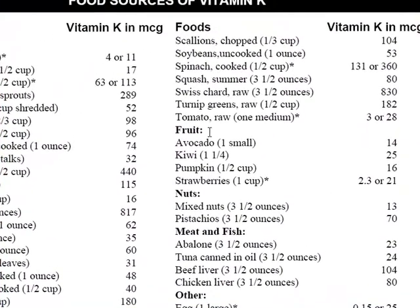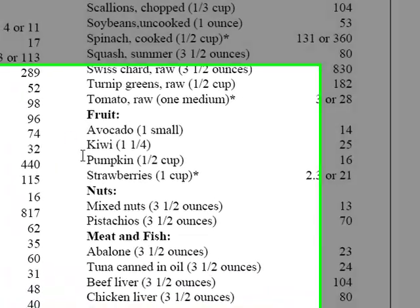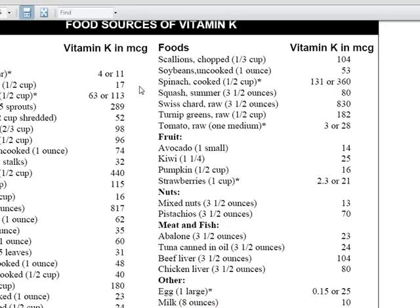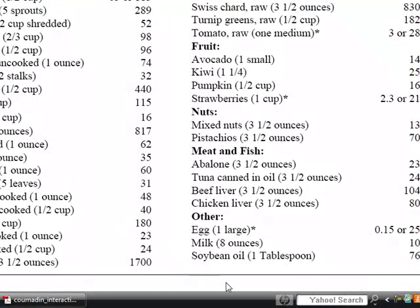Fruit is not such a big deal. There are only four they want to warn you about: avocado, kiwi, pumpkin, and strawberries. Meat and fish really aren't a big deal either. Pretty much the leafy green vegetables are what you want to watch out for more. These other ones are still important, but a good rule of thumb is leafy and green.